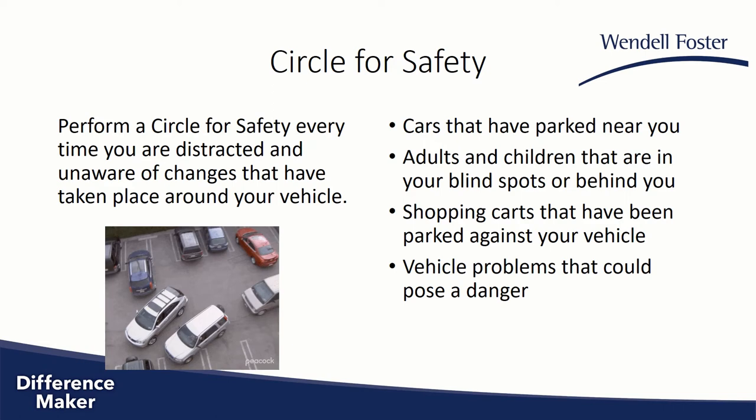Well, in response, let me ask you this: when that happens, at any time were you distracted? Did you become unaware of any condition that might have changed around your vehicle? Did somebody park next to you? Did someone place a grocery cart behind your vehicle? Or is there a child walking or playing in your blind spot? If at any time the answer could be yes, the circle for safety needs to be performed.